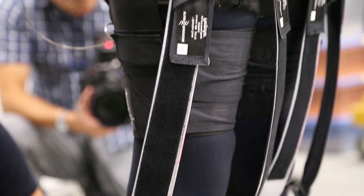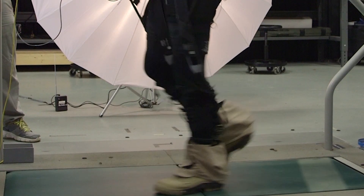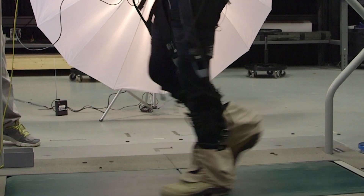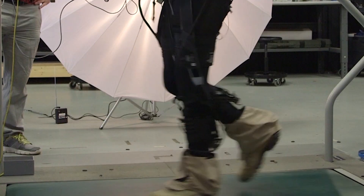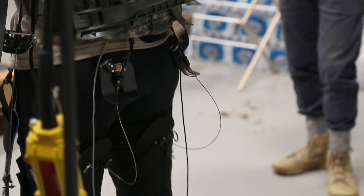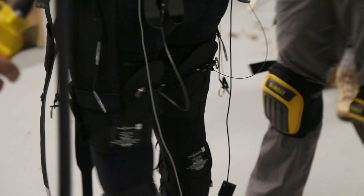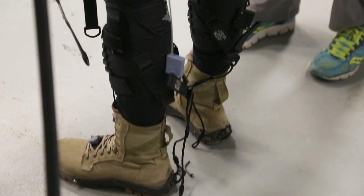The suit is designed to assist in the push-off phase of gait. As your heel comes off the ground and your toe is pushing off, the muscle on the back of your calf contracts and the muscles on the back of your hip are swinging your leg forward. What the system does is it pulls at the back of the thigh and the back of the foot at the same time that your muscles are working, so that your muscles don't have to do the work.